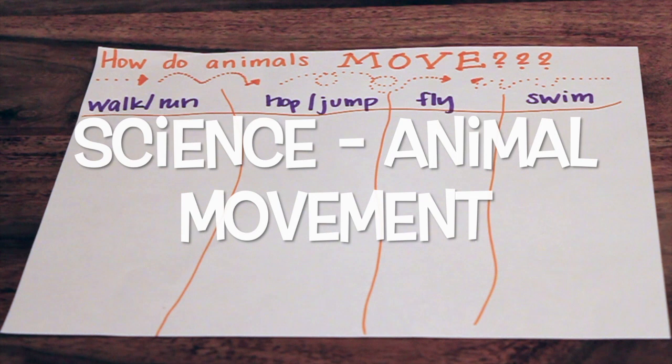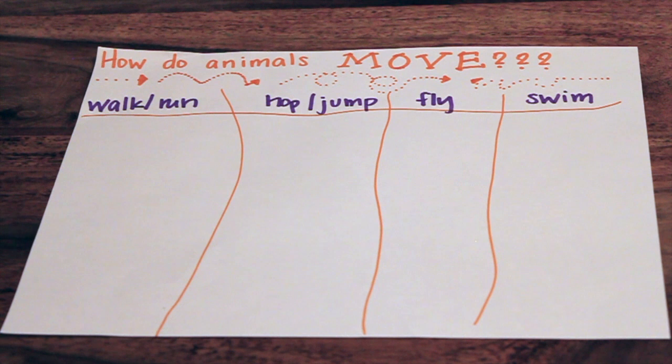Hey guys, this week in science we are going to be talking about specific animal characteristics. And right now we're going to talk about sorting them by the way that they move. So we are sorting animals by the way they move.